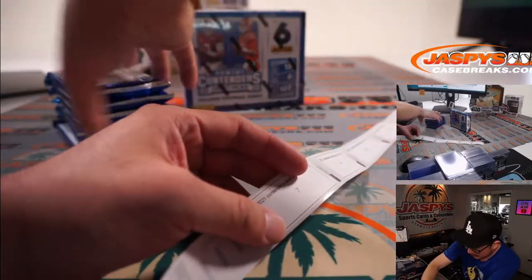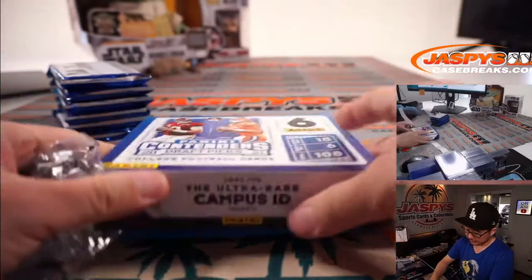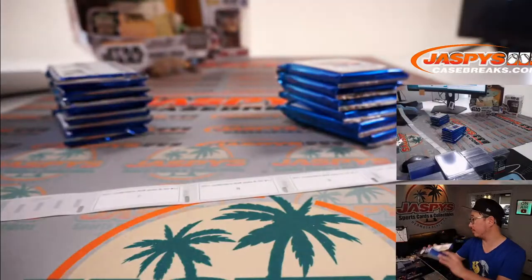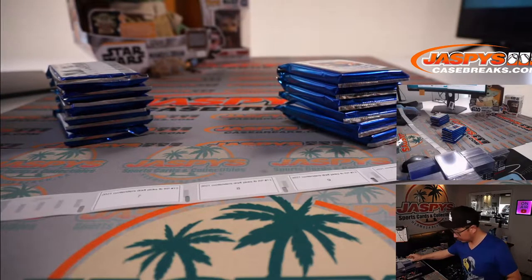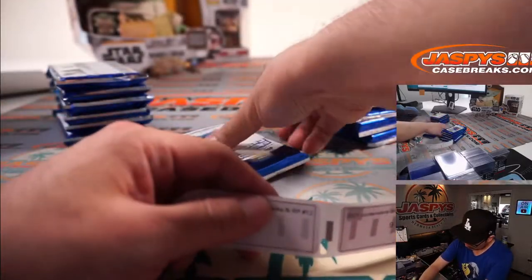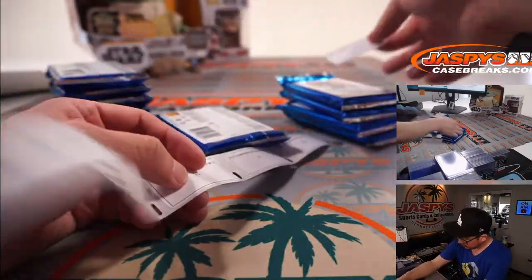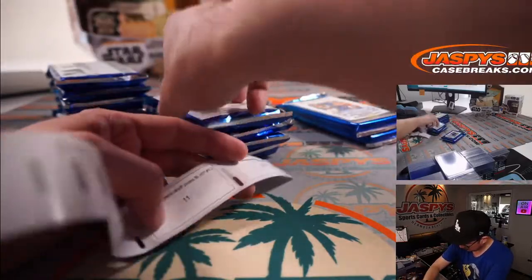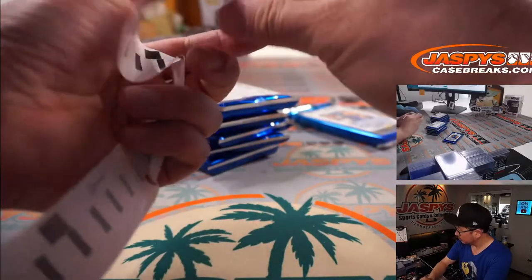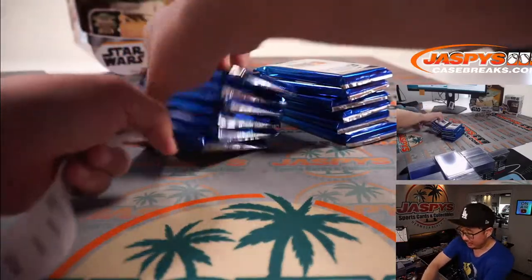All right, there's the first box. And here's the second box. And here's the third box. Now, randomizing part.